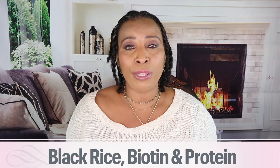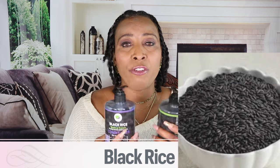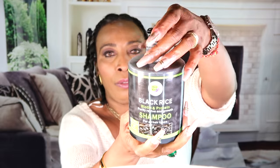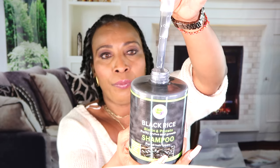Let's start with the main ingredient: black rice. Some of you might be familiar with black rice and some may not. Black rice is about six times richer in antioxidants, minerals, and vitamins than white rice and brown rice. It is rich in protein, minerals, and B vitamins. B vitamins help to restore luster to the hair, strengthen the hair root, and give your hair volume, luster, and sheen.